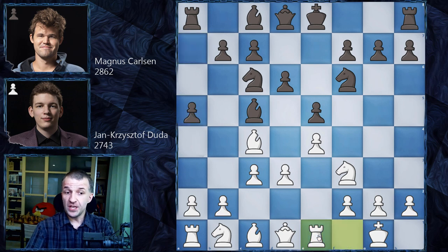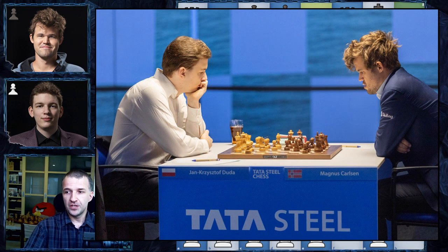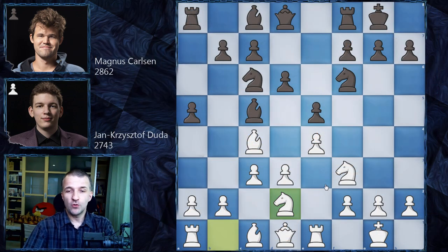Now we have Re1, taking care of the e4 pawn. Before pushing d4, you have to take care of the pawn on e4. And now we have castles. Jan Krzysztof Duda is thinking because he is going to play Nd2. That was the move, and now Magnus Carlsen has a lot of options. The main ideas — for example, Be6 challenging the bishop, which can go to b5.